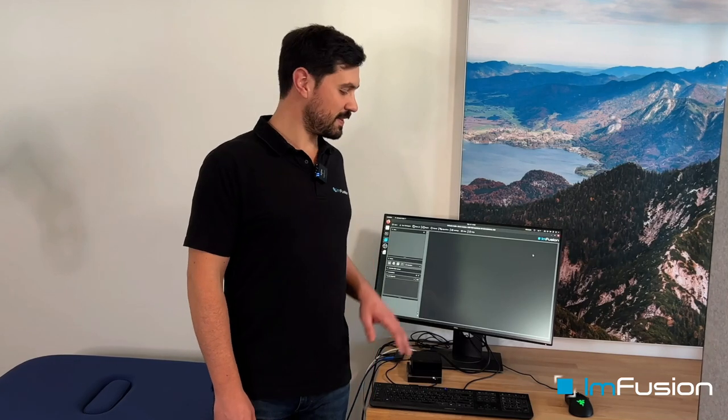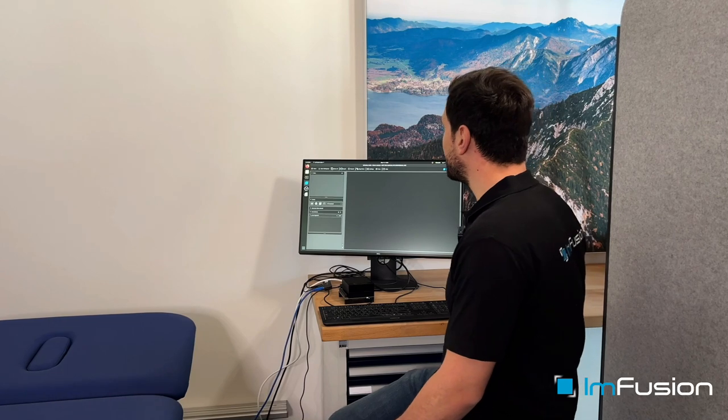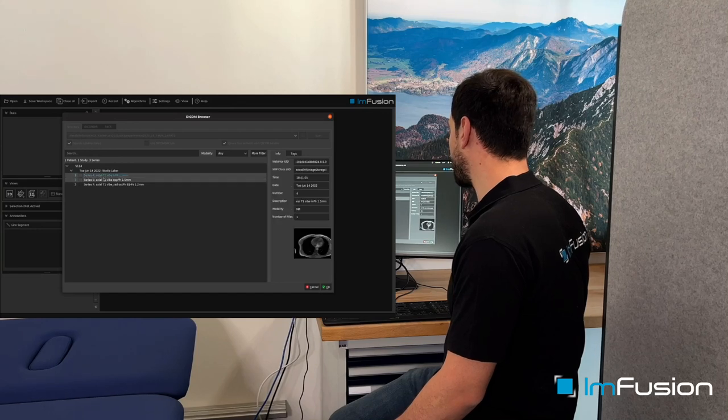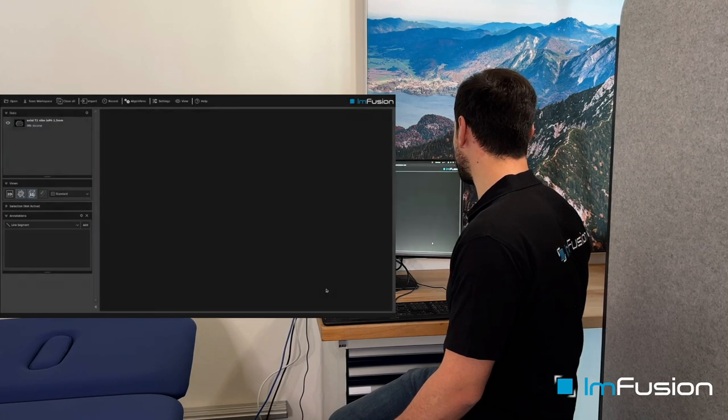Everything you are going to see is going to be a raw screencast of this device. First, we need a preoperative image, so we are going to load an MRI image of Iulia's abdomen. We can achieve this with our advanced and fast DICOM loader. Here we can browse all of the series in this study. We are going to load our favorite image.